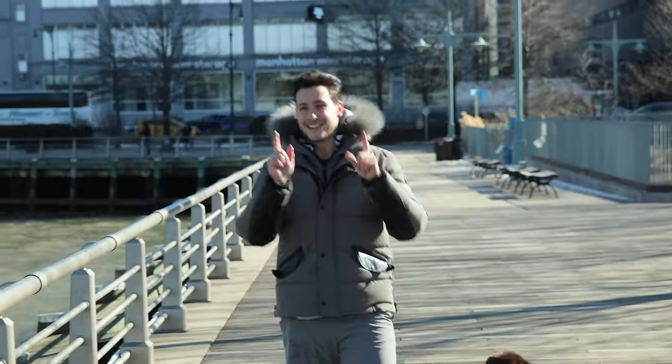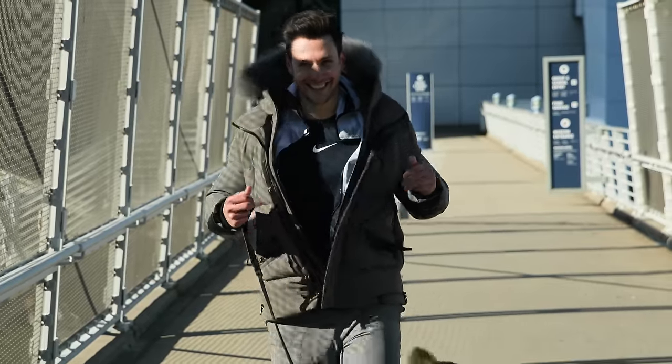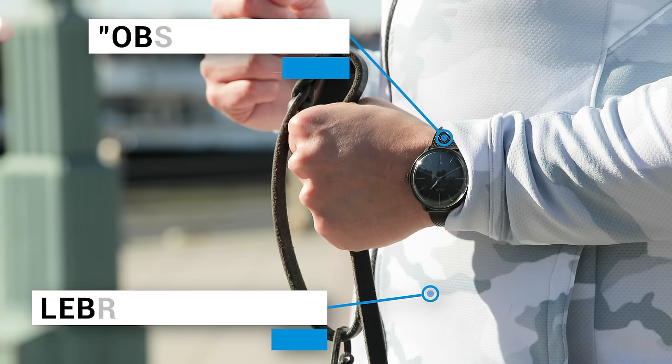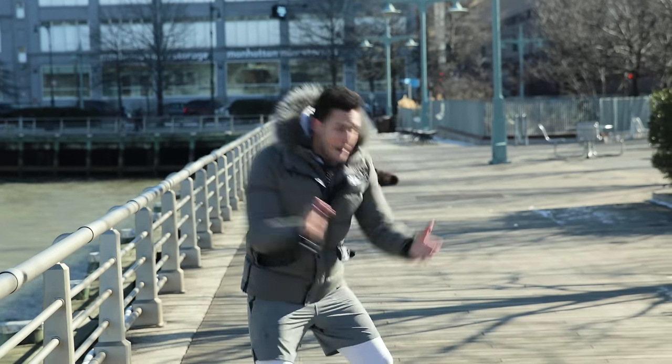Just because it's cold out, I do not want you to miss an exercise day. The secret here is layers. On top, I have a heavy Rudsack jacket to keep me warm. Underneath, I have layers of all Nike: a base layer, a hoodie, compression pants, my shorts, and high socks. But wait — I need my exercise partner. Bear, come!